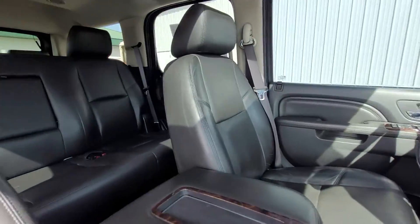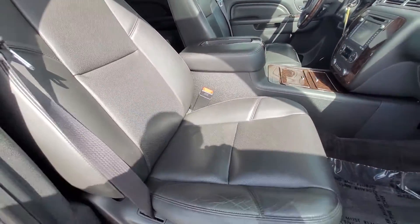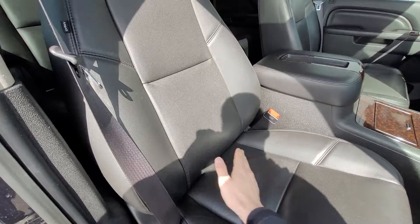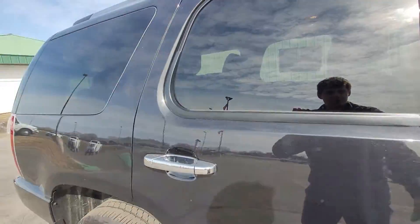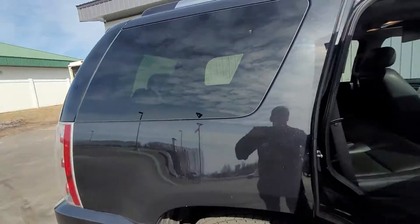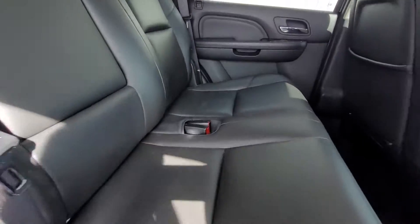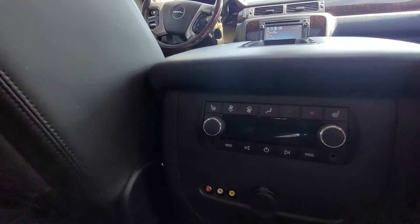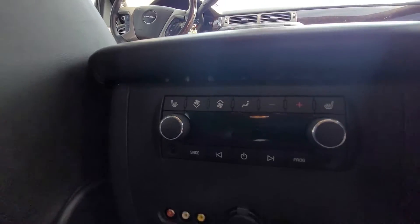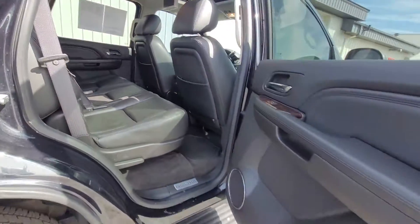No rips or burns or anything in the seats up front here. You got the heated bottom and the heated backrest, and those are air-conditioned as well, so on nice hot summer days you'll be able to stay cool. Same with the back seats here — very well taken care of. You also get the heated rear seats, so not only do you get heated front seats, you get heated rear seats as well.